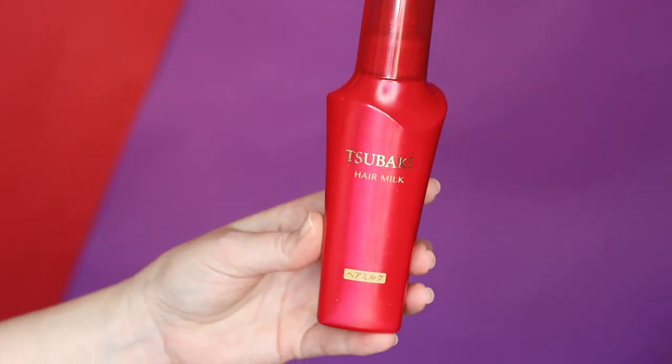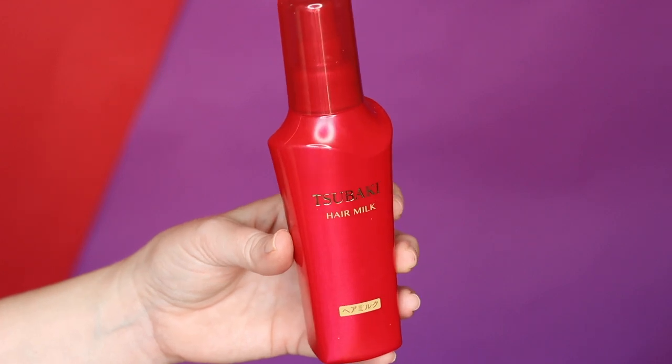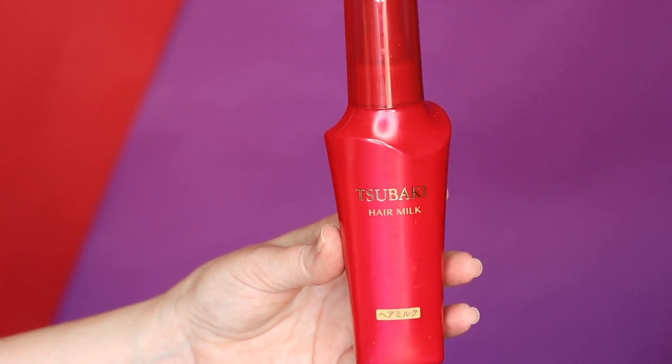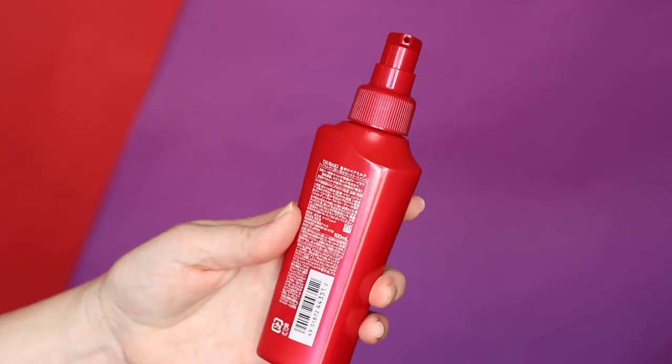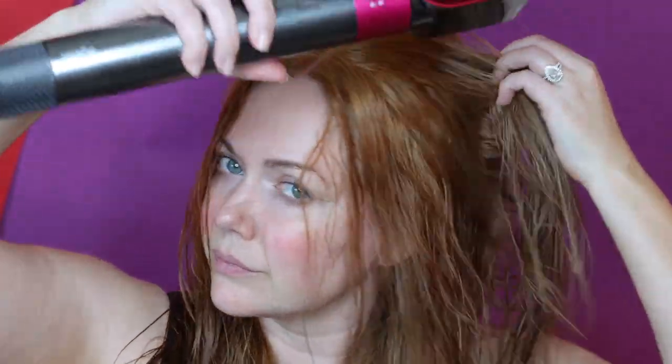This is another moisturizing product from Shiseido — their Tsubaki Hair Milk. Shiseido is a Japanese brand. This contains 3.3 ounces of product and retails for $14. It has a traditional pump and more of a lotion feel. This product is absolutely incredible — it's so hydrating. I would say it's probably better for more coarse or thicker hair types because it can get a little heavy, but if you have thinner or finer hair, just reduce it to half a pump. I use two to four pumps and it just makes my hair feel so healthy.